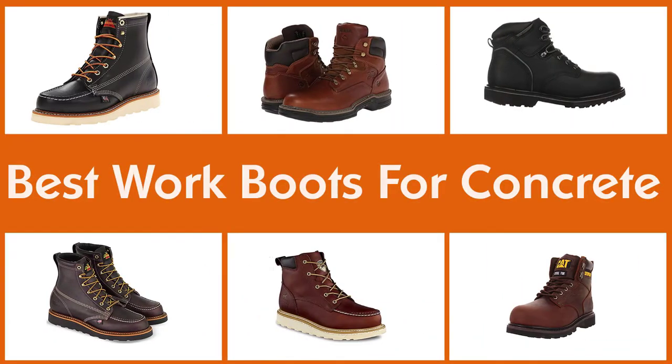If you are looking for the best work boots for concrete, here is a collection you have got to see.